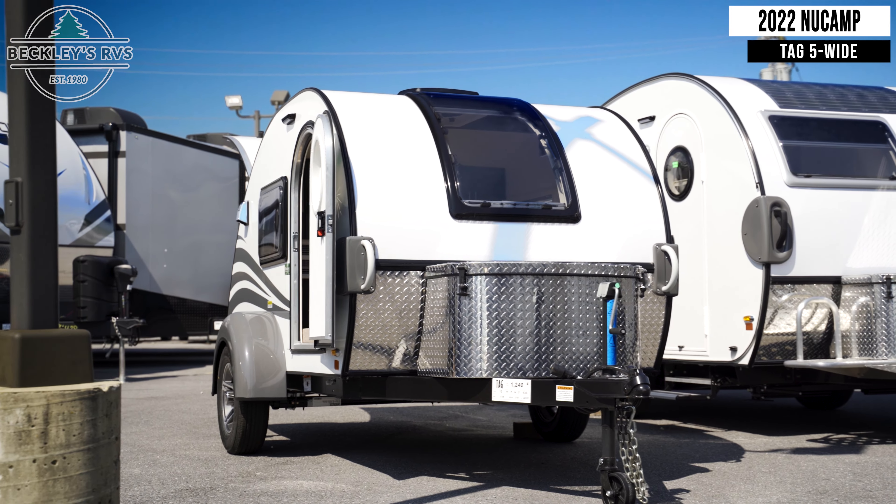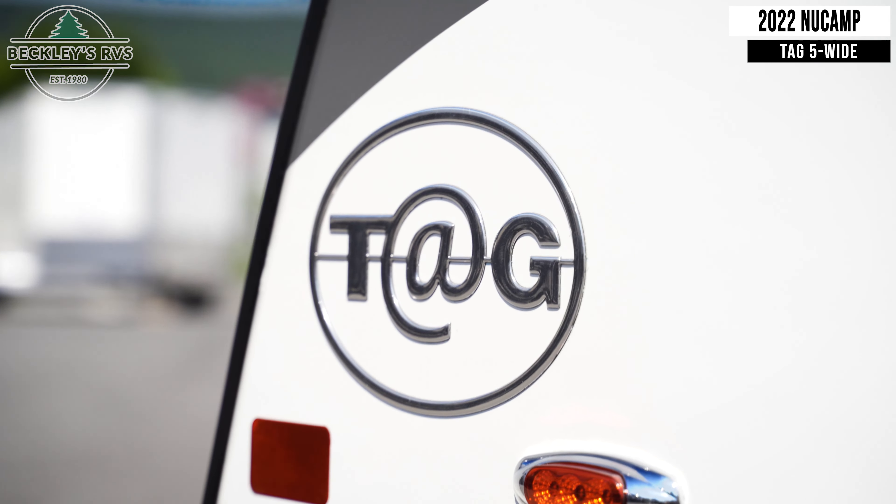This 2022 New Camp Tag 5-wide is for sale today at Beckley's RVs.